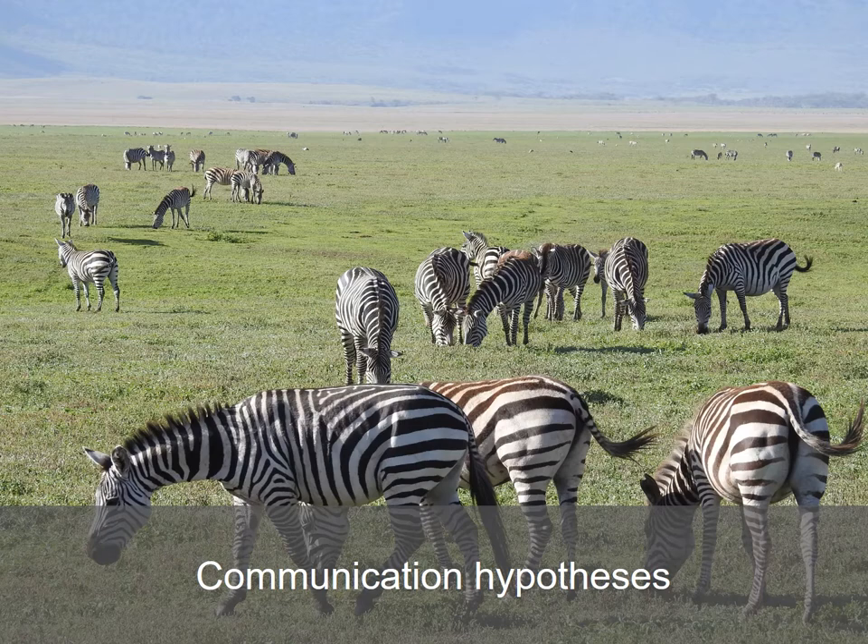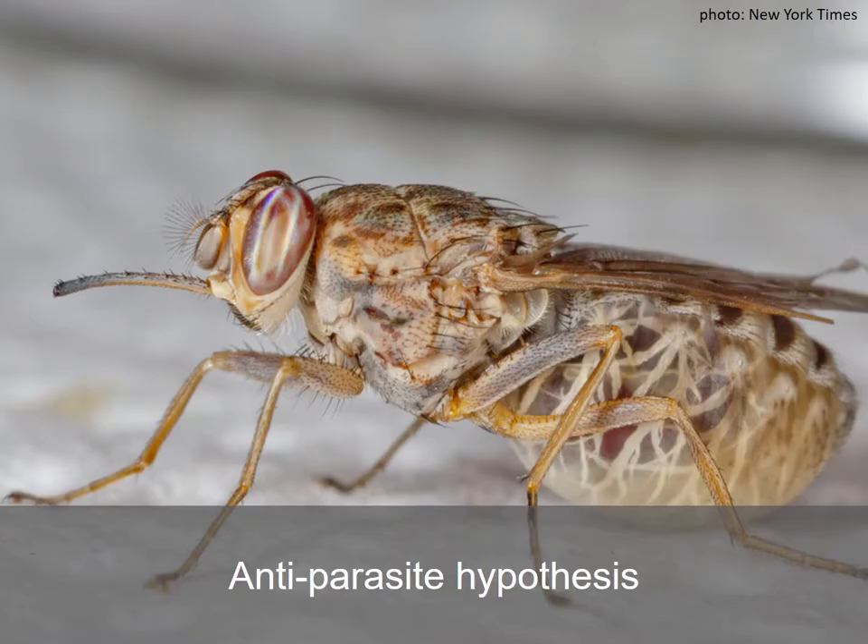Zebra stripes may also play a role in social interactions. Did you know that each individual zebra has a unique striping pattern? It is hypothesized that each individual's unique striping pattern may help zebras identify one another, just as we are able to identify people by their facial characteristics. One interesting hypothesis is that zebras evolved stripes to protect them from biting flies that carry deadly diseases, like the tsetse fly.